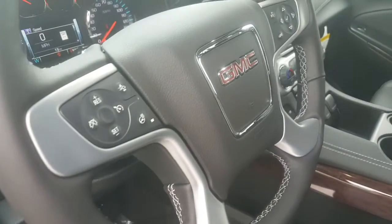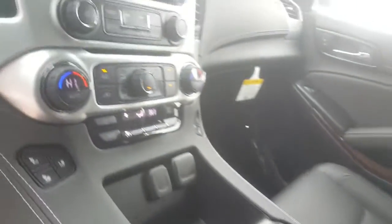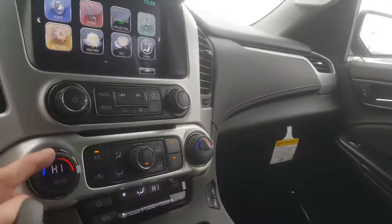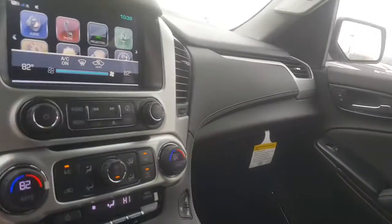Memory seats for two, Bose sound system. You also have frontal crash alert, steering assist as well, and Bluetooth capability. Heated and ventilated seats as well, Mr. Manriquez, which is really nice. The vehicle also comes with navigation.